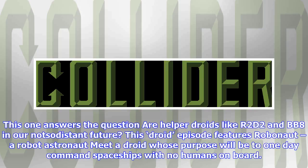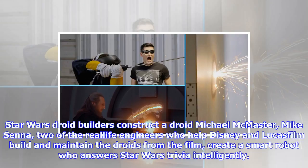Over the course of the next eight episodes, the series will continue to explore science fantasy, science fact, and the gray area in between. Fans can catch future episodes exclusively on the Star Wars official Facebook page.